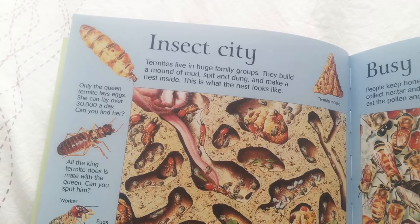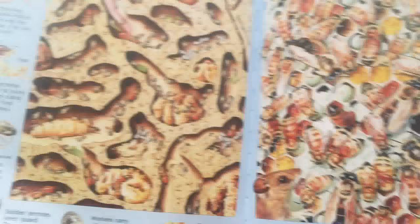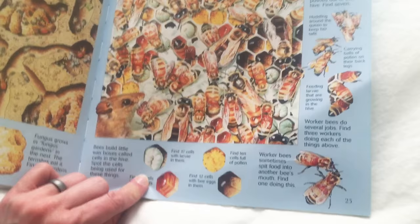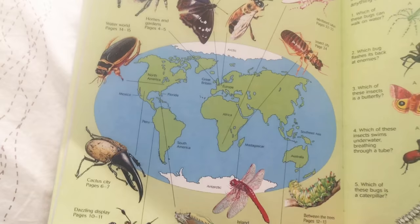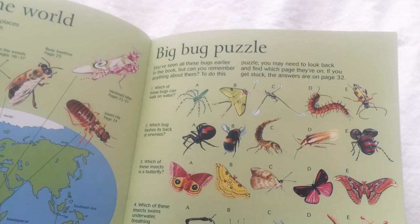Here's some different pages right here. Insect City — it's going to go over termites and other different bugs. That's pretty cool — tells you how they live. This page right here is Busy Beehive — it kind of goes into the intricacies and lives of bees, tells you how they're made and how they make honey. This book has even more around the world — it tells you where you can find different bugs around the world. And then look at this big bug puzzle. Look, it even has questions about the bugs that you've just learned.